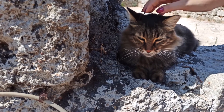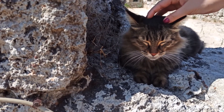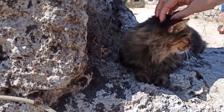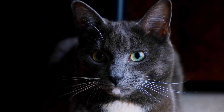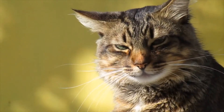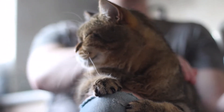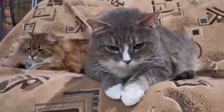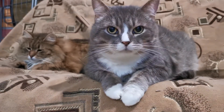Cats purr as a form of communication. Since cats purr at a frequency and volume too low to travel far, it's meant for those near and dear to them. Although purring is often associated with positive social situations like nursing, grooming, relaxing, and being friendly, it can also be used in stressful situations or when injured.